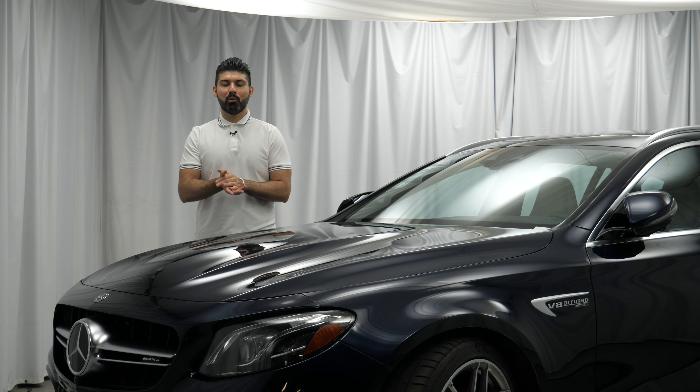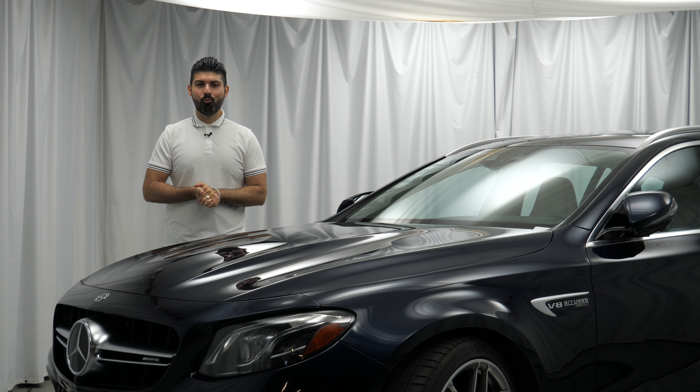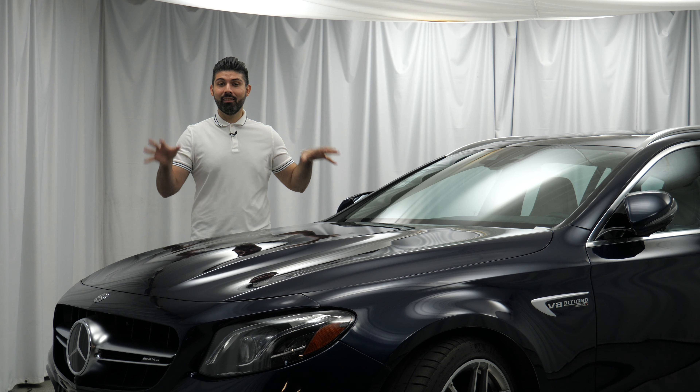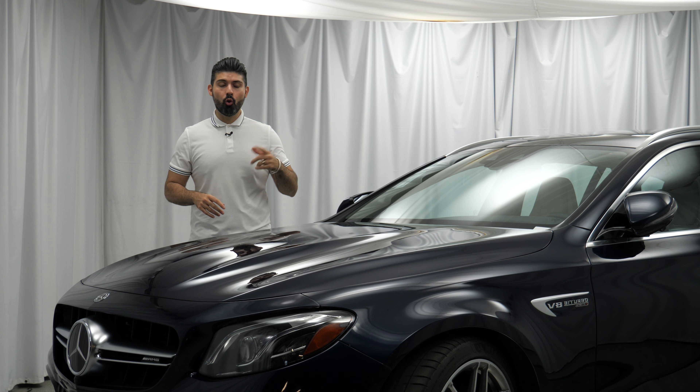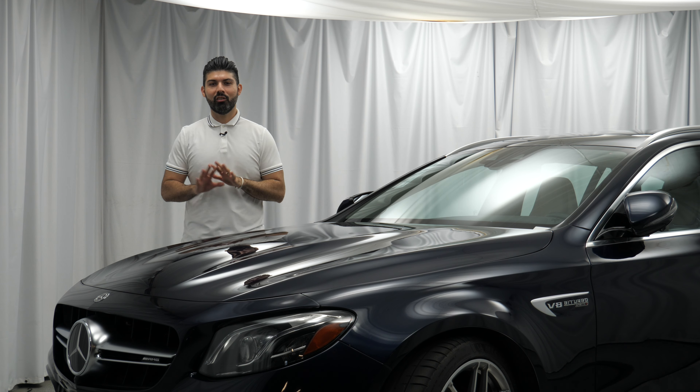Let's get started with the review by thanking Porsche of Downtown LA for allowing me to review this E63 S Wagon today. If you happen to be interested in this car or any other new or pre-owned Porsche product, make sure you give them a call. I've left their information in the description below.